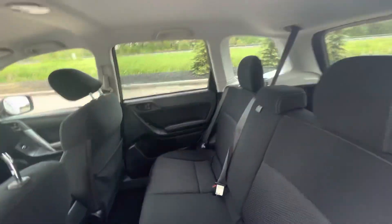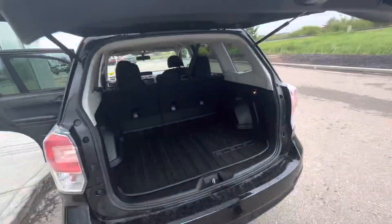Into the back seats here, you have tons of room for any passengers you're going to have. And then into the trunk, you have tons of room for any cargo, anything for the kids, anything like that.